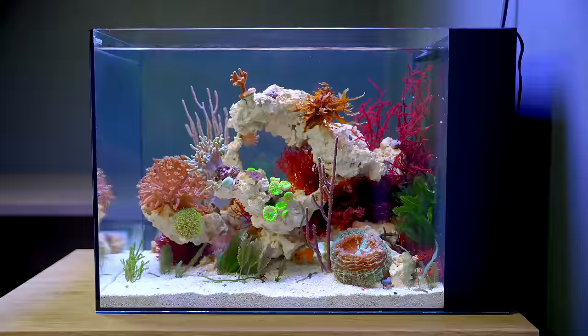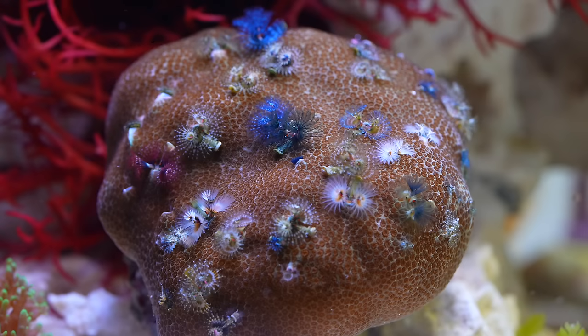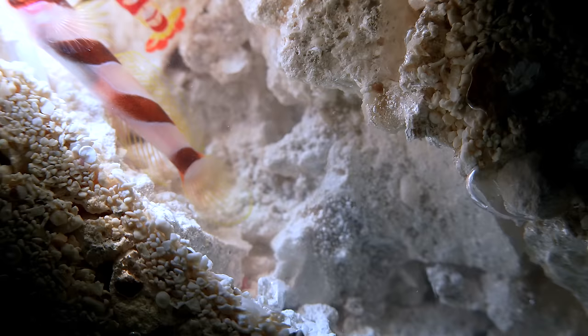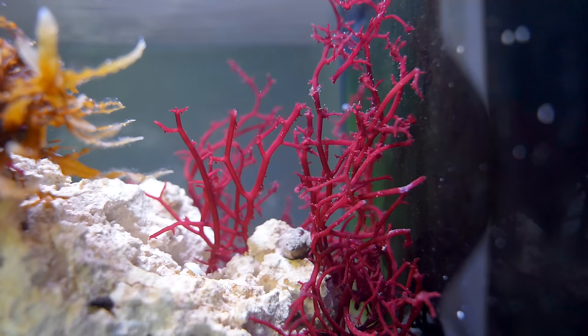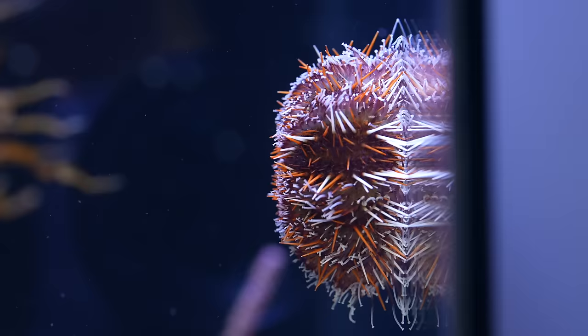By day 40, life was in full swing. The pistol shrimp spent all day digging out their burrow, while the gobies stood guard. Meanwhile, the algae was growing rapidly — it was outgrowing the tank and taking over the rockwork. That is why I introduced a sea urchin. He will spend his whole life grazing on algae and keeping it at bay.